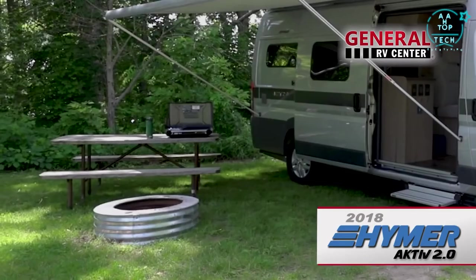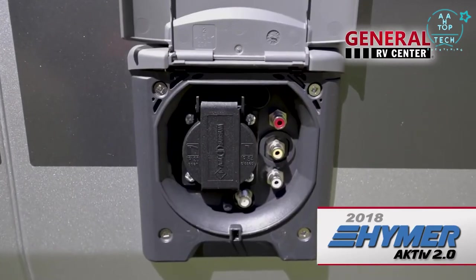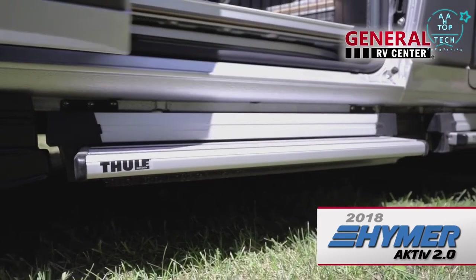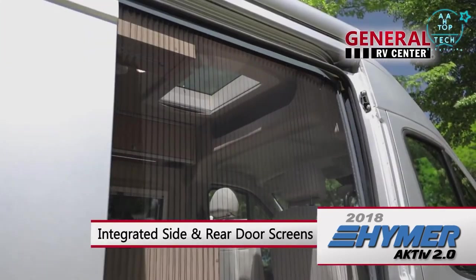There are connections that make it convenient to attach a portable grille, and there are even connections for a flat screen TV. The Power Door Step makes for easy entry through the passenger side door, which has an integrated screen to let the cool breeze in.